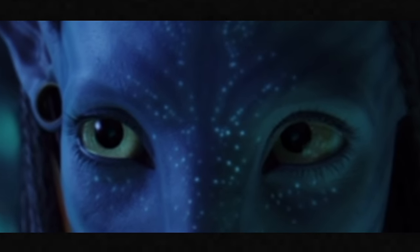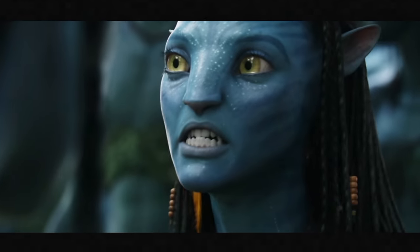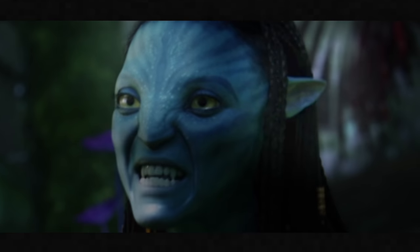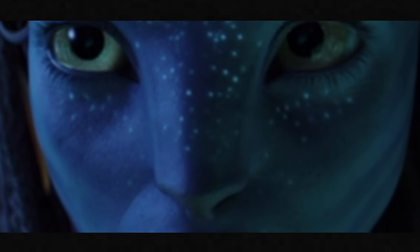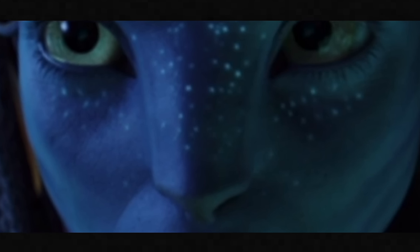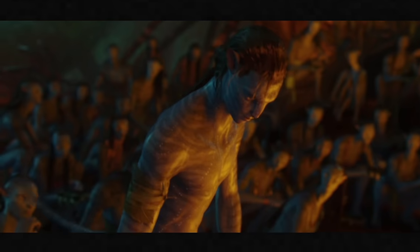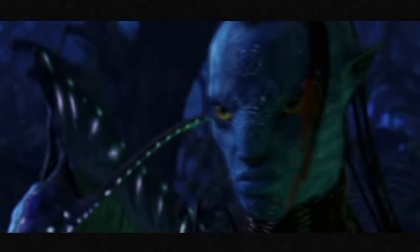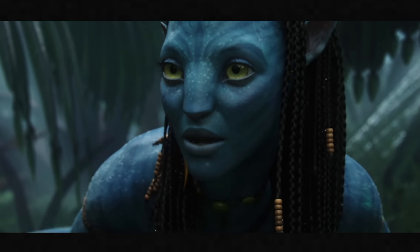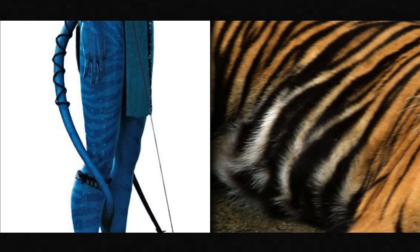The Na'vi have no eyebrows, though the muscles above their eyes move enough to convey emotion. Their cat-like ears rotate to better hear their surroundings, and they have a flat nose that looks like a combination of a human nose and a cat's. Like monkeys, their tails are used for balance and gripping. From the neck down, the Na'vi appear completely hairless, revealing skin that is light blue with darker blue stripes — in a pattern resembling the stripes of a Bengal tiger.